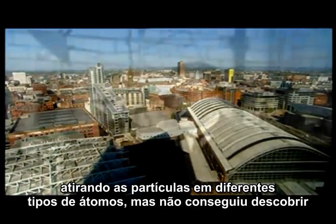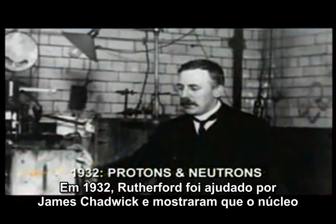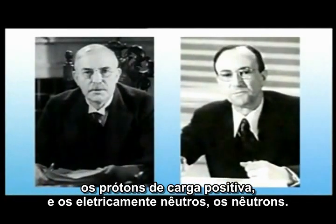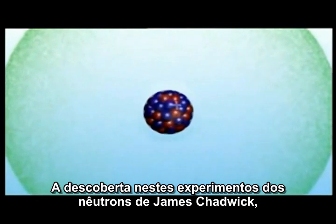After discovering the nucleus, Rutherford continued doing experiments, firing particles at different targets to delve into the structure of the nucleus itself. By 1932, Rutherford and his colleague James Chadwick had found that the nucleus is made of two kinds of particles: positively charged protons and electrically neutral neutrons.